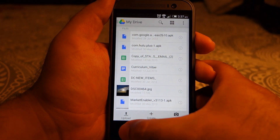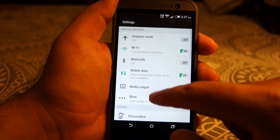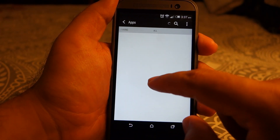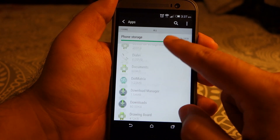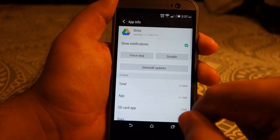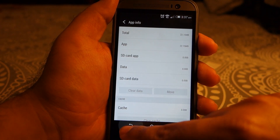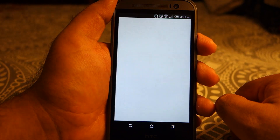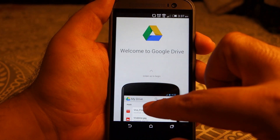For that, what I need to do is go to Settings, then Apps, and find Drive. Here it is — scroll down and press Clear Data, then press OK. Now when you start Drive again, it's going to appear as if it's running for the first time.